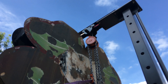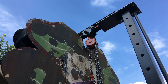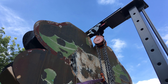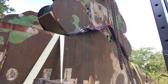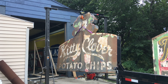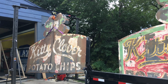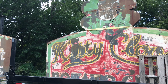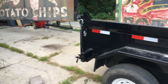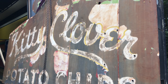Well, that did the trick. Just needed a few more inches. We got it. Now let's see if we can get it off the trailer. With the help of my lovely assistant, who prefers to remain anonymous, we have removed the Kitty Clover sign from the trailer. And now it is hanging, suspended, from the crane.